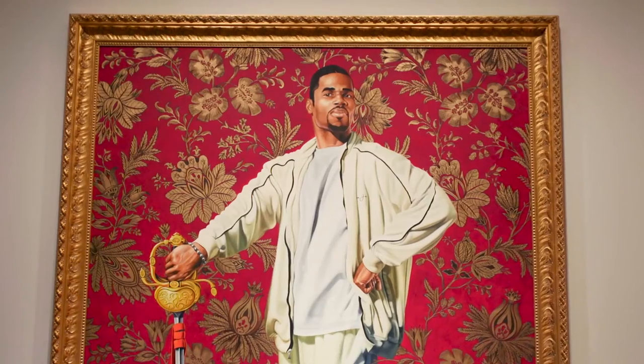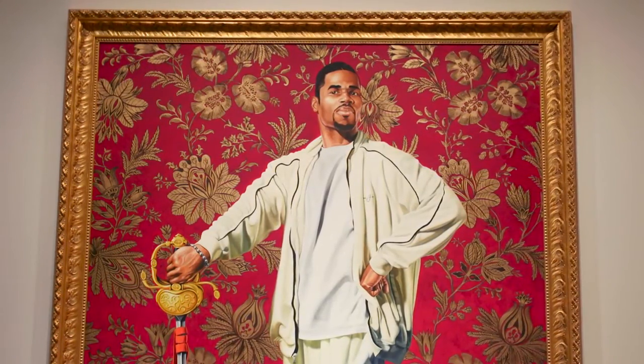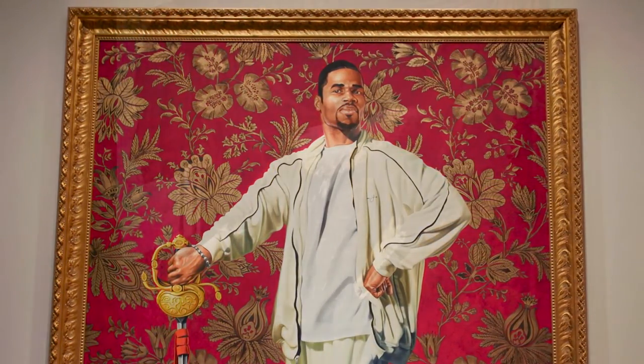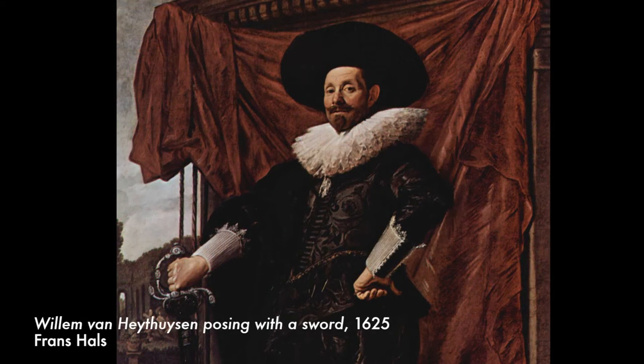I've evolved a practice over time of showing examples of my work, trying to convince people of the merit and the history. I invited him back to my studio and he went through art history books, and what we happened upon was this portrait of a nobleman named William von Hyasson.